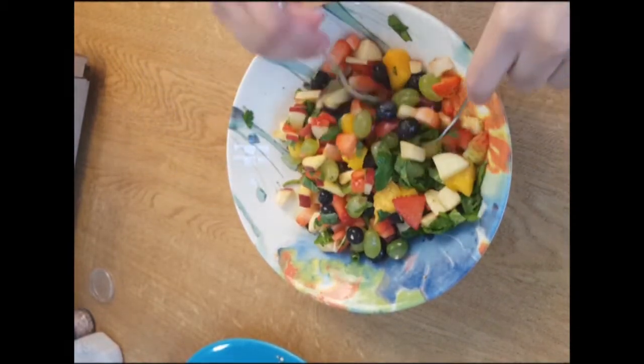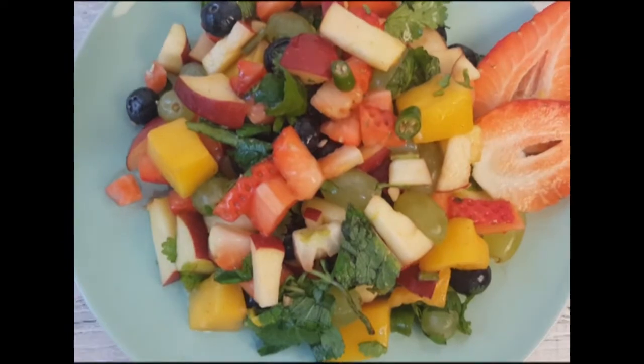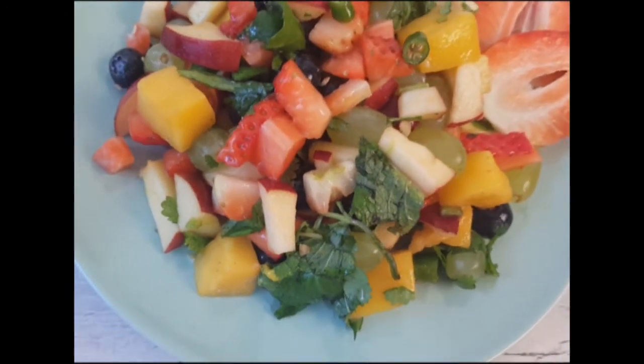My very healthy and delicious fruit salad is ready to be served. If you like this recipe, please subscribe to my channel and give me a thumbs up. Stay healthy and be happy — see you in the next video, bye bye!